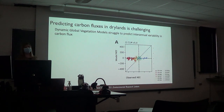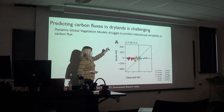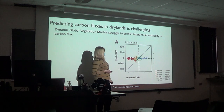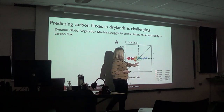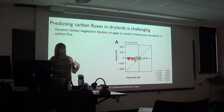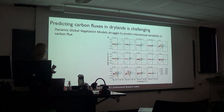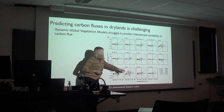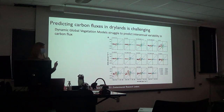Despite how important dryland systems are to the global carbon sink, dynamic global vegetation models really struggle to predict inter-annual variability in carbon flux. The community land model, for example, shows modeled net ecosystem exchange on the y-axis versus observed on the x-axis — and it's really not getting the inter-annual variability. This is true for almost all models tested. They're really not capturing the inter-annual variability that's so important for the global carbon cycle.